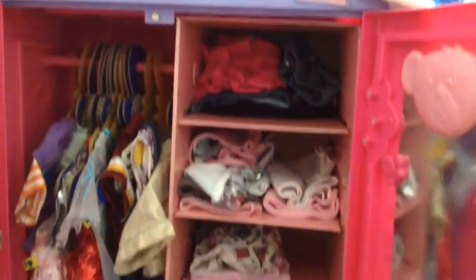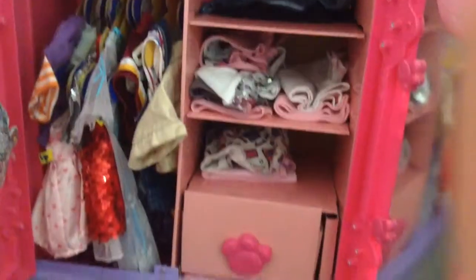Hey guys, so today I'm just going to be showing you my Build-A-Bear Closet, and I'm also going to be doing a little review of my Build-A-Bear Closet.